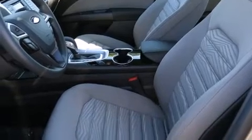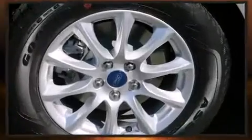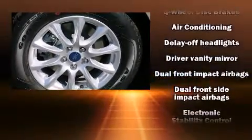Ford prioritized comfort and style by including front and rear reading lights, variably intermittent wipers, and remote keyless entry.